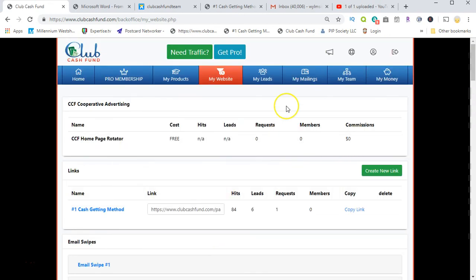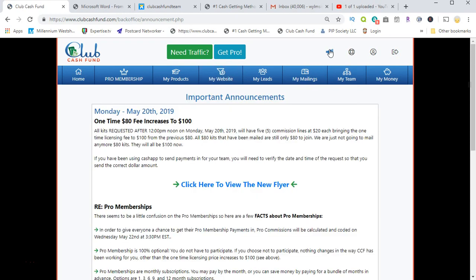In the announcements section: it used to be $80 to be part of the program, but that has increased. As of May 20th, 2019, the one-time payment increased to $100. All kit requests after Monday, May 20th will have five commission lines at $20 each, bringing the one-time licensing fee to $100 from the previous $80.